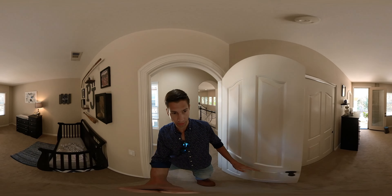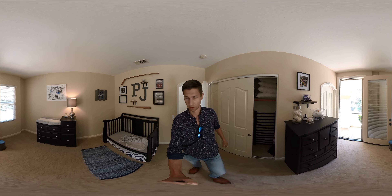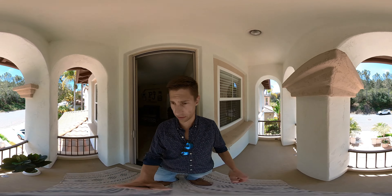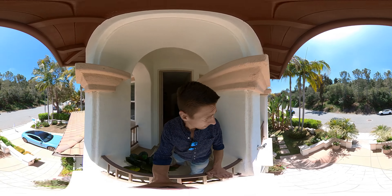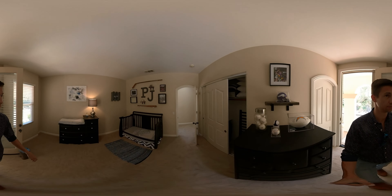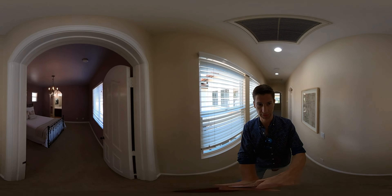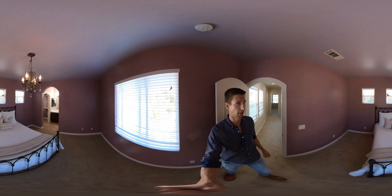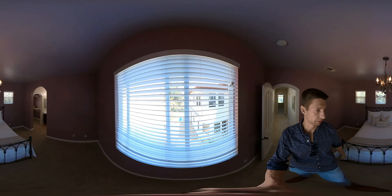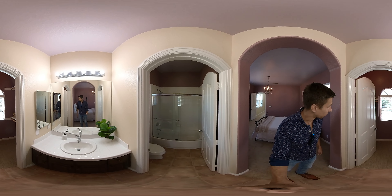Another bedroom with a closet, and this one does have a little balcony over the front door. Then the last bedroom is also towards the front of the house — this little window overlooks the courtyard and you can see the pool and everything. There's another bathroom and a walk-in closet.